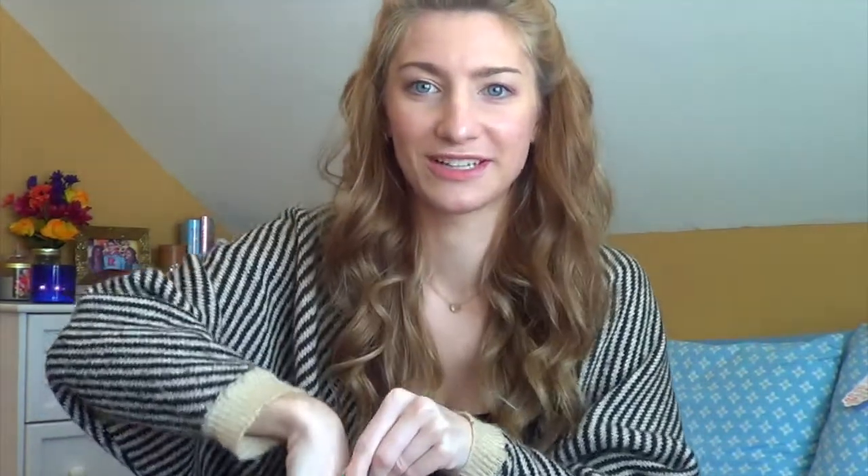The first product is the Tide Pods Plus Febreze, which I've never used. Last time I got Tide Pods it was just one — this time it's more than one! I use Tide Pods in the normal scent, so I'm super excited about this. I'm going to open it and smell — oh my god, they smell like fruit roll-ups or Jolly Ranchers! They look really cool too with that color in them. Awesome!